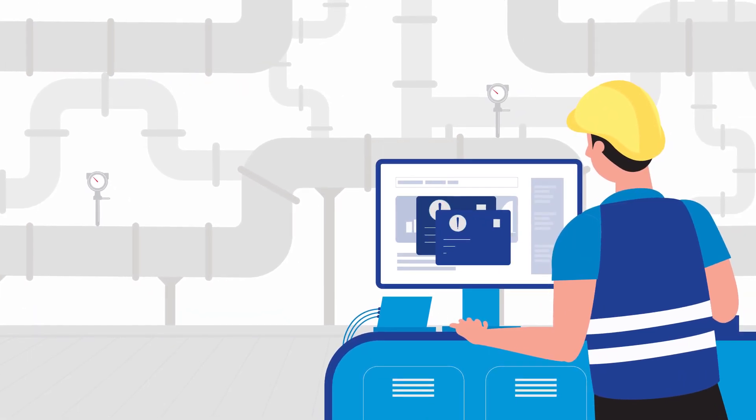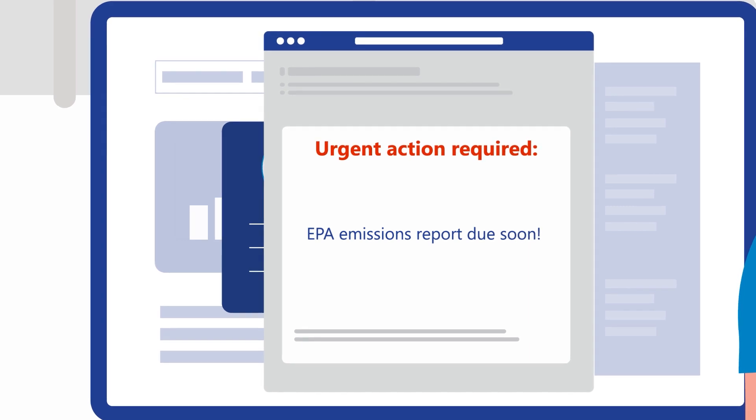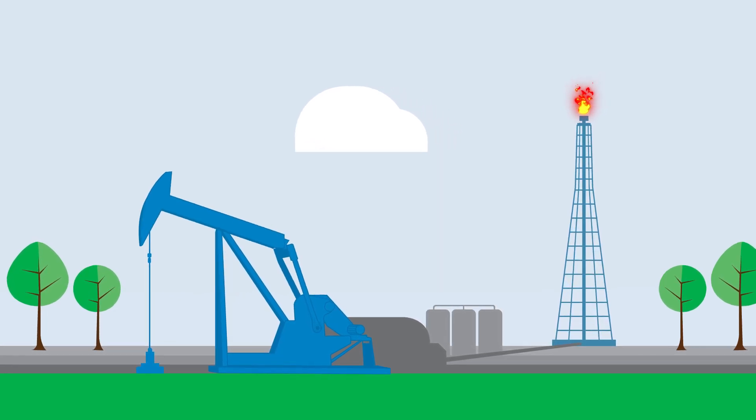You may not want to monitor your flaring events, but you've got to do it anyway. Why not choose the easiest, most cost-effective way to do it accurately? Avoiding emissions fines for non-compliance is a no-brainer.